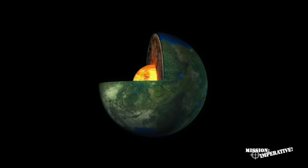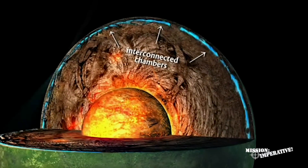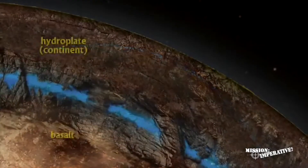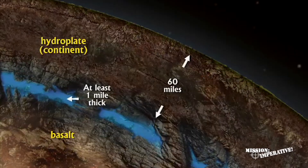According to the hydroplate theory, about half the water that is now in our oceans was originally contained in interconnected subterranean chambers. This water formed a thin spherical shell at least a mile thick, perhaps 60 miles below the surface of the pre-flood earth.